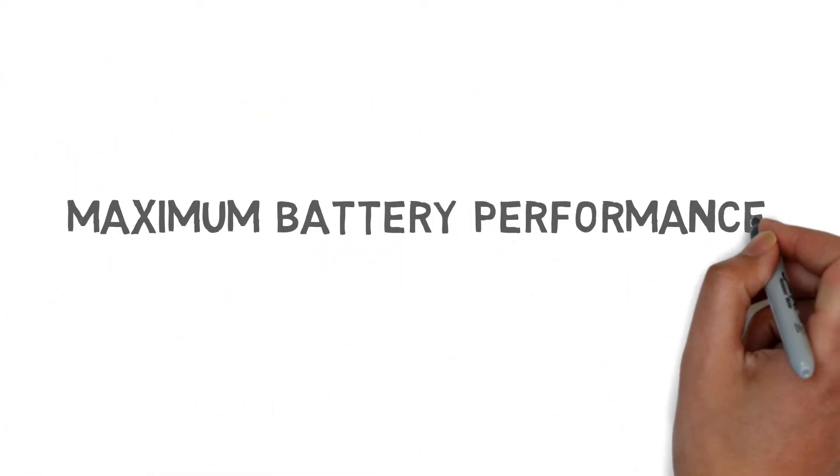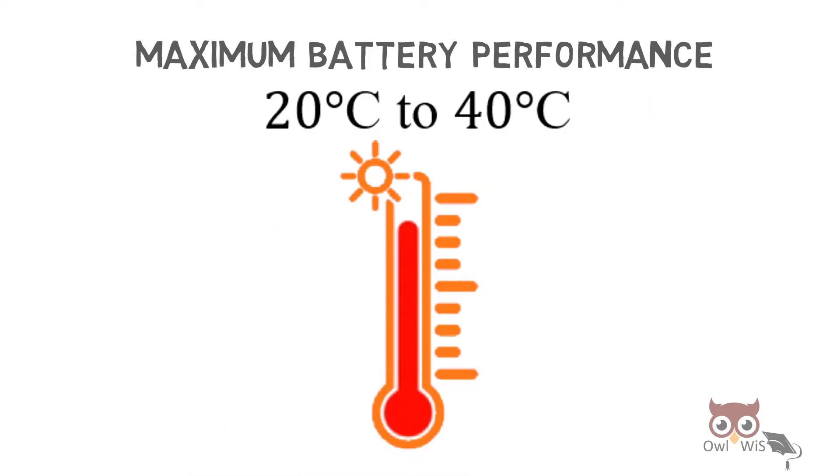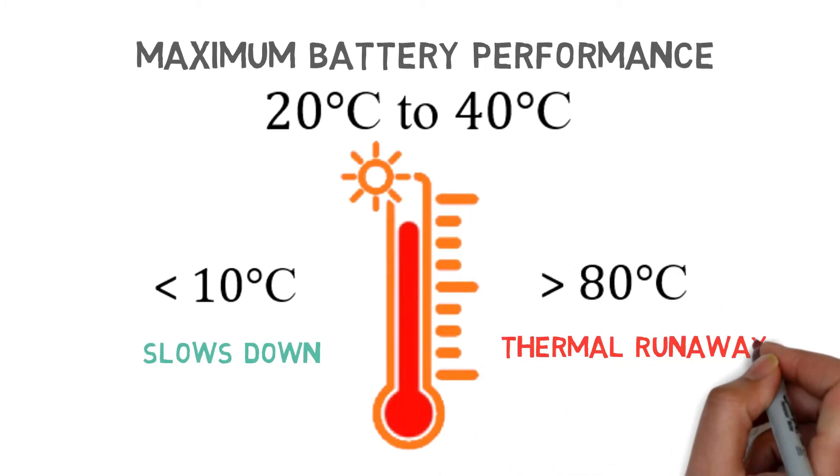In order to operate the battery safely and efficiently, the maximum battery performance is obtained when the battery temperature is 20°C to 40°C. If the temperature is less than 10°C, battery operation slows down. If the temperature increases beyond 80°C, thermal runaway can occur.